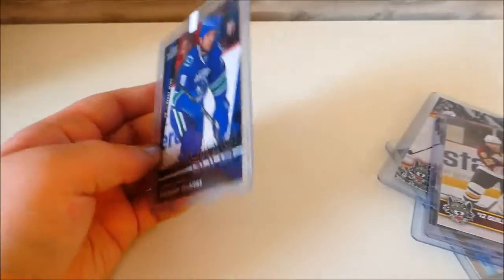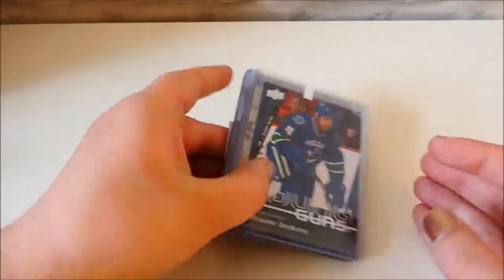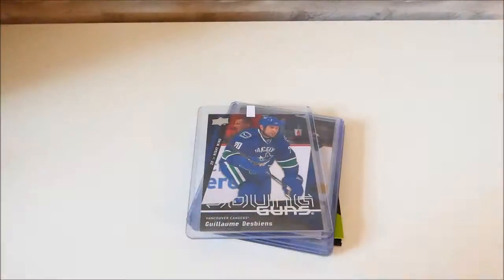I have more cards of Guillaume de Bien coming. I may do a video on those when they arrive. I just wanted to do a quick video on some of my favourite hockey cards. I will see you all again very soon. Bye.